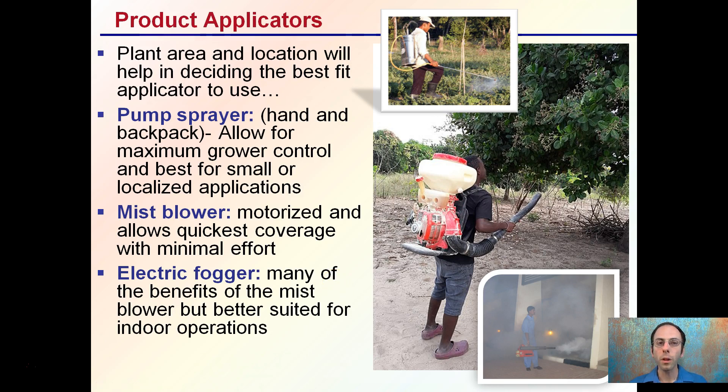For product applicators, the plant area and location will help in deciding the best fit. There's the pump sprayer — a hand or backpack sprayer — which allows for maximum grower control and is best for small spaces or localized applications. A mist blower is motorized and allows for the quickest coverage with minimal effort; it can also reach very tall plants and is basically a leaf blower with a water tank on the back. Electric foggers offer many of the same benefits as the mist blower but are better suited for indoor operations, providing an even fog coverage of plants. Taking all of these into consideration will allow for efficient application and minimize environmental impacts.